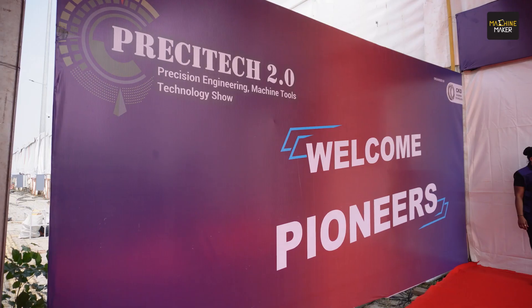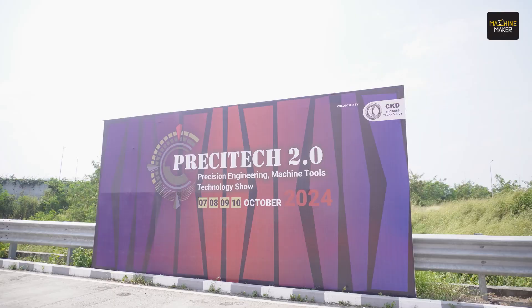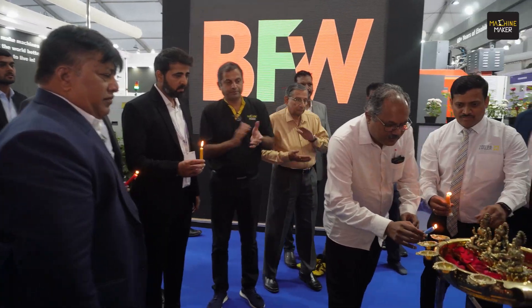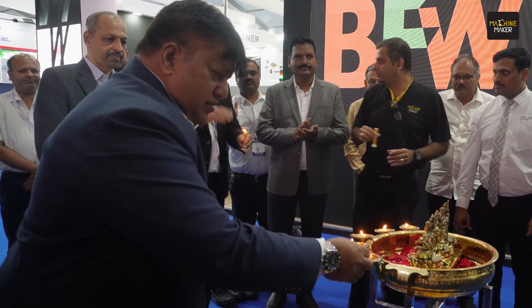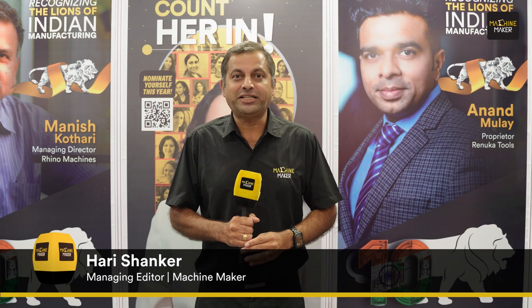Welcome to Priscitec 2.0. The second edition of Priscitec is all about showcasing very focused innovations happening at Pune International Exhibition Centre, Moshi.